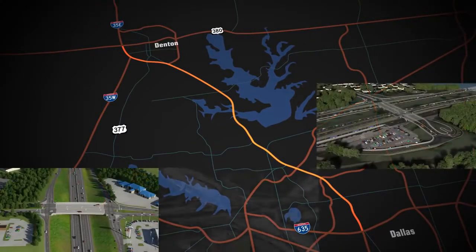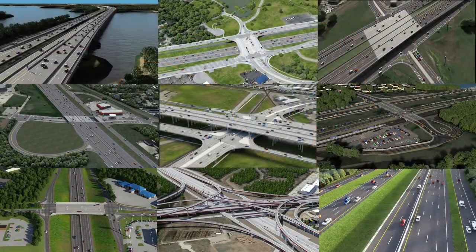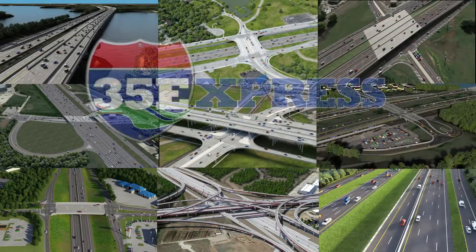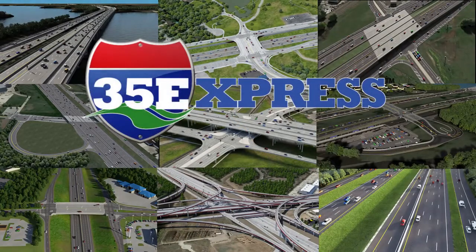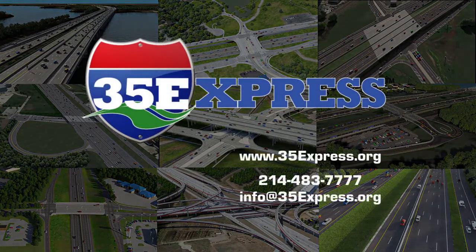The 35 Express project will add greater mobility to one of the fastest-growing areas in the country. It will provide access to economic centers and promote additional growth along the corridor. For more information on the 35 Express project in Denton and Dallas counties, please contact the 35 Express Public Information Office.